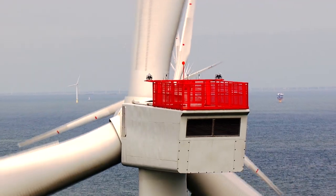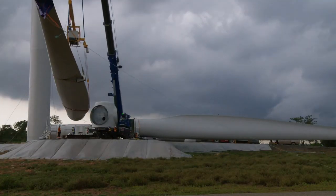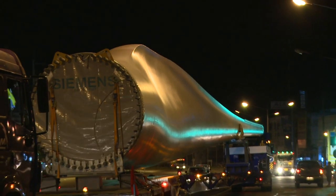The clean energy revolution is underway, but the transition to renewable energies also requires new solutions to be found as well as innovative forms of cooperation.